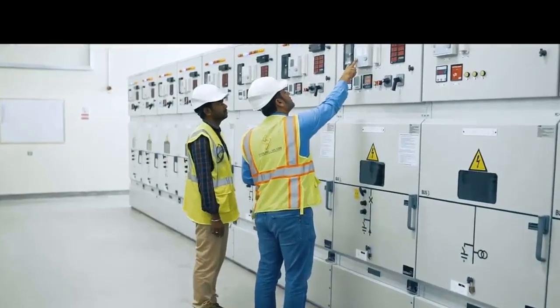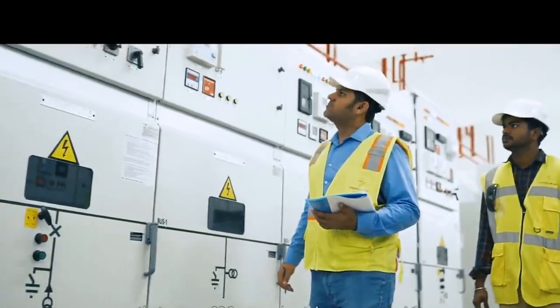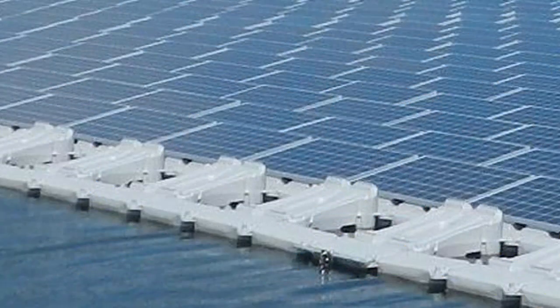Firstly, among the benefits of a floating solar power plant: the valuable land space of small islands would not be sacrificed by this project, and it would not affect the experience of visitors.